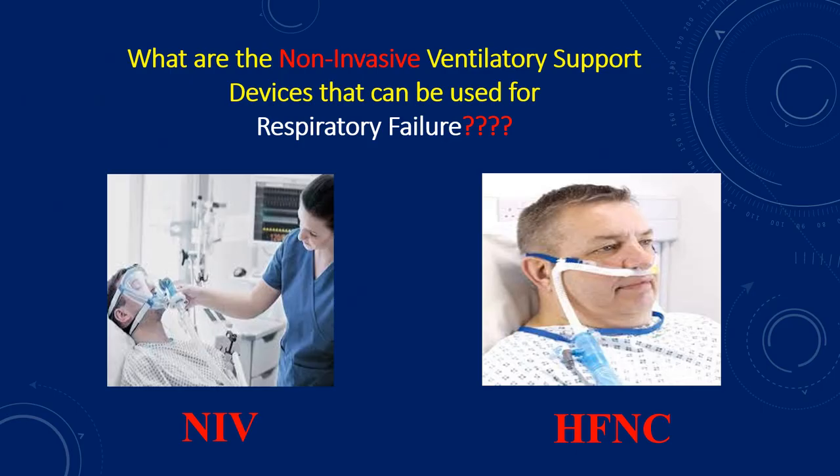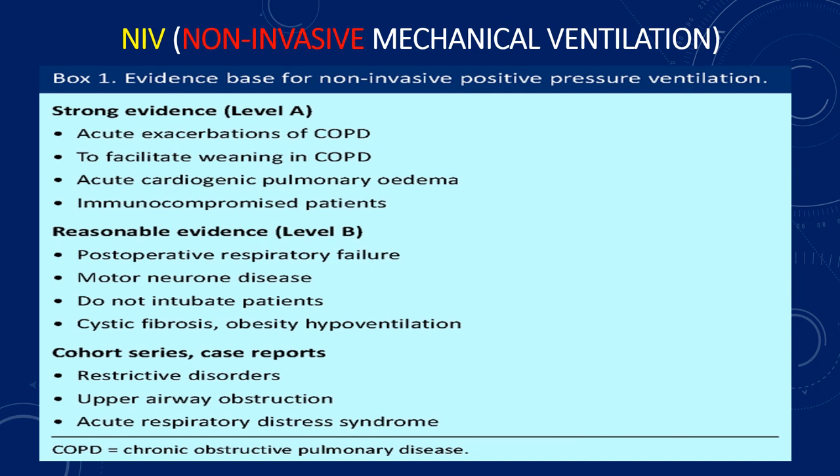The first question that we should ask: what are the non-invasive ventilatory support devices that can be used for respiratory therapy? First, we can use the NIV — the non-invasive mechanical ventilation. Second, we can use the high-flow nasal cannula oxygen. Let's talk first about NIV, the non-invasive mechanical ventilation.